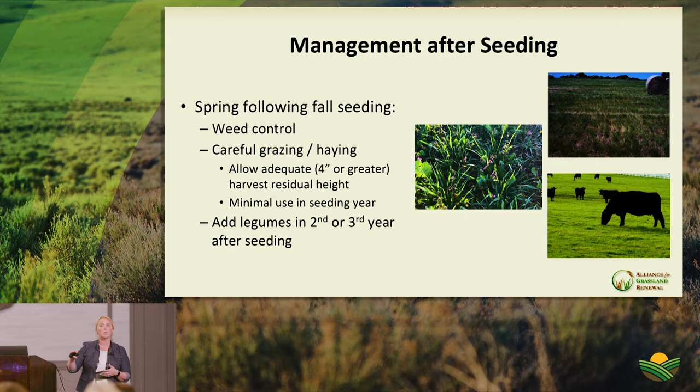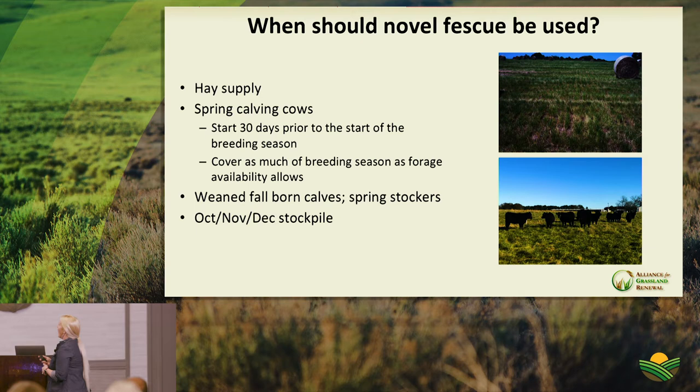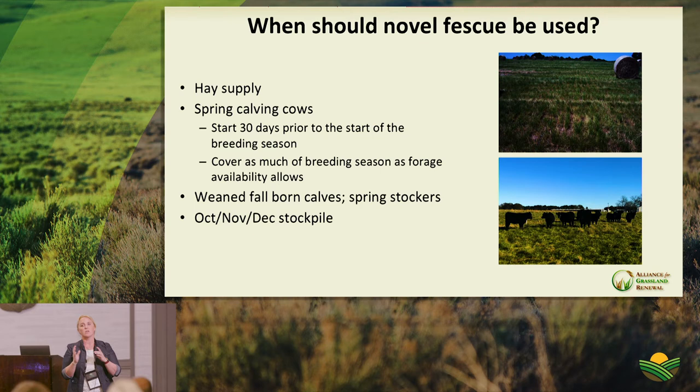Trees and grasses may compete for light, but that competition drives greater usage of total solar energy, greater efficiency, and tapping of additional nutrient and water sources. There's significant potential benefit from adding trees back to a regenerative agricultural system. Setting aside trees, approaches to creating diverse forage systems include species and temporal diversity — cool-season and warm-season grasses, legumes for nitrogen, forbs for different nutritional profiles, and perennials and annuals to meet different needs.